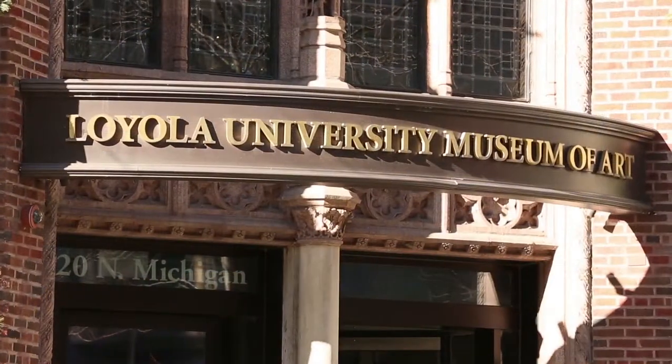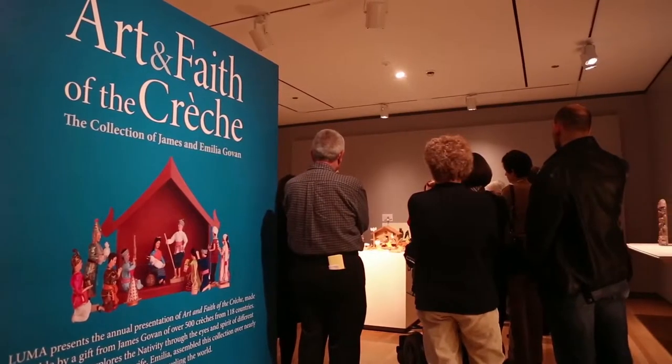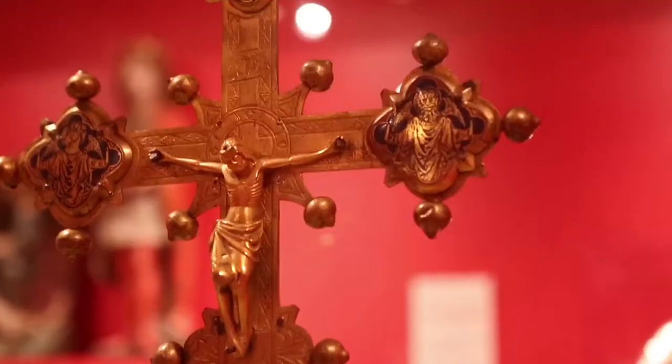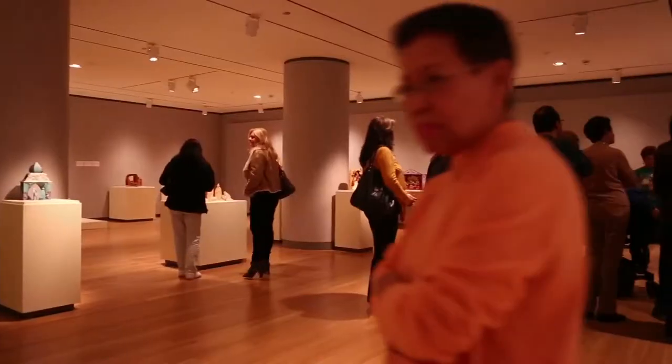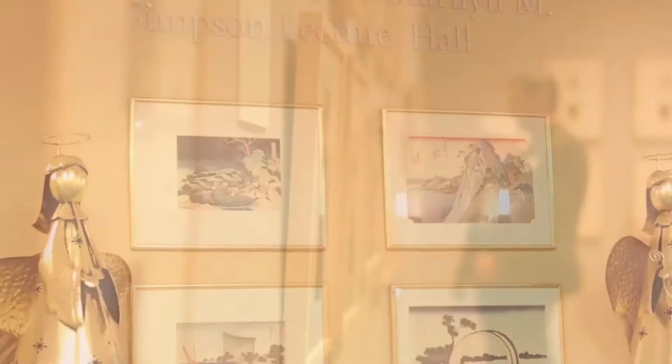The Loyola University Museum of Art, or LUMA, is located around the corner and showcases artwork that helps illuminate the human spirit. Its eight main exhibition galleries can be rented for a wide array of events, from cocktail receptions to music recitals.